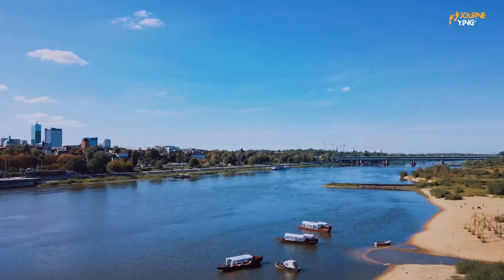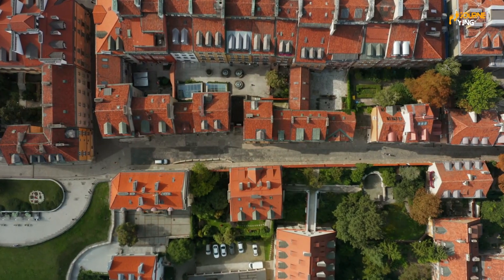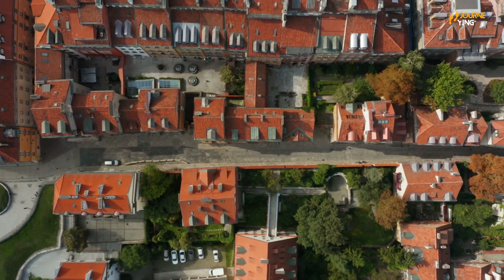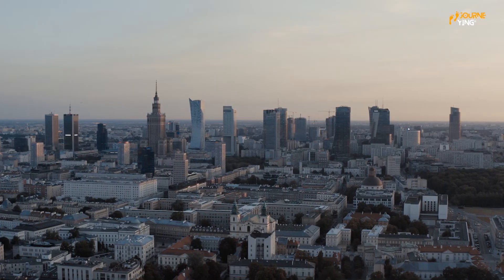From historic landmarks to colorful neighborhoods, there's no shortage of things to see and do in Warsaw. So what are we waiting for? Let's get started!